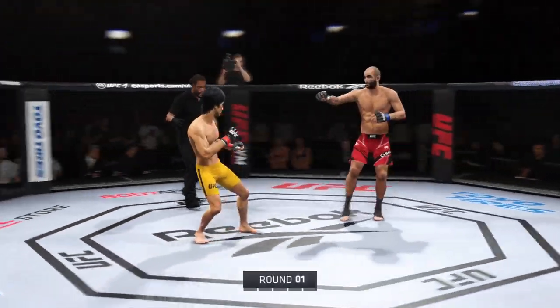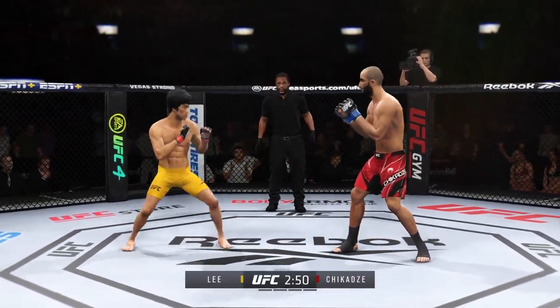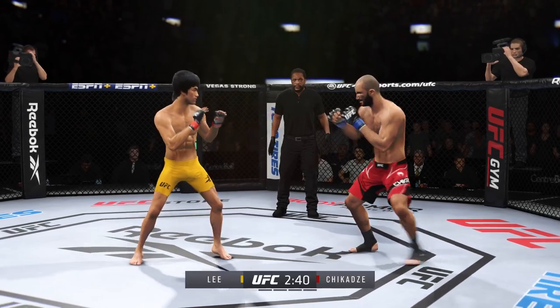All right, let's get this one started here. Round one is underway. We've got a striker who is a force to be reckoned with. Tonight, though, he draws a guy who can do a little bit of everything, and that guy is usually the one that will have the advantage.